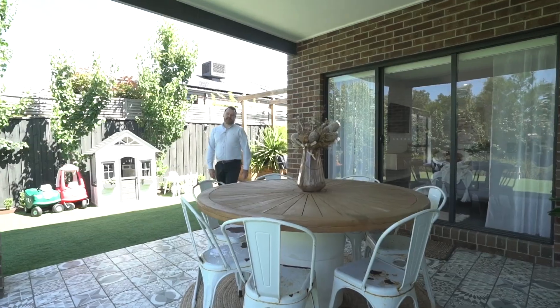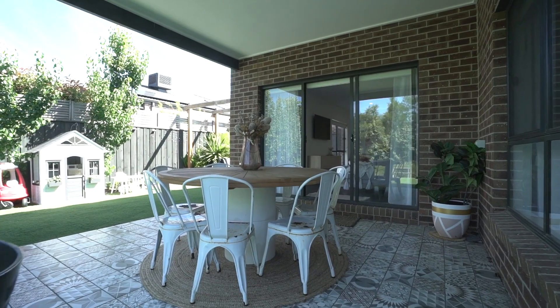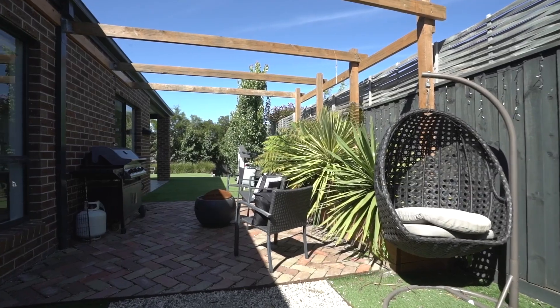Outside, the property is set on just over 740 square metres of land. There's an undercover alfresco entertaining area, and the yard has been beautifully landscaped with low-maintenance living in mind, with some stunning established gardens.